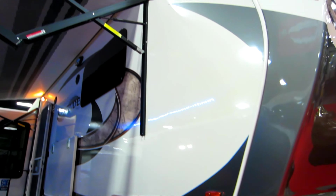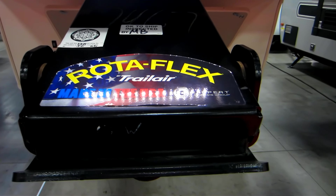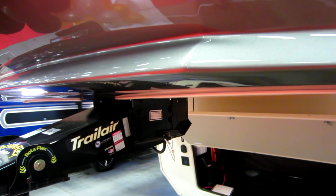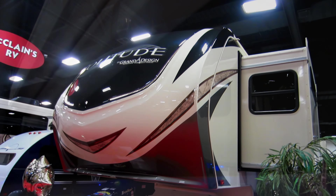Up front here you can see the very nice fiberglass cap and that 16-foot awning. Here's the business end of the fifth wheel. I'm not much into decals — I still don't like decals. You can put the fanciest decals on there in the world and I won't like them.